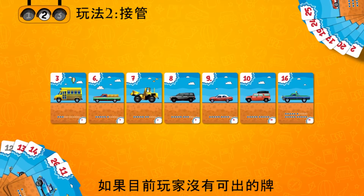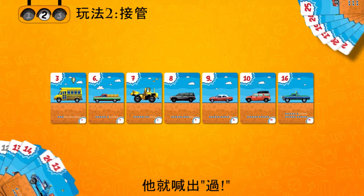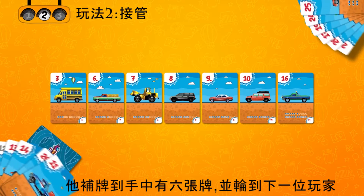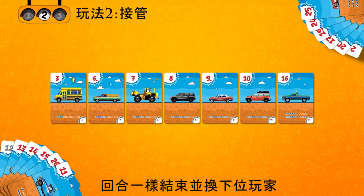If the active player no longer has the necessary cards — greater than the farthest to the right or smaller than the farthest to the left — he says 'I pass.' He refills his hand to 6 cards and the turn goes to the next player. If, during his turn, the player places all of the cards from his hand on the table, the turn is also completed and the next player starts his turn.